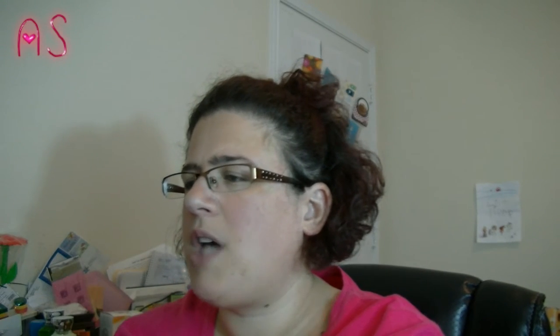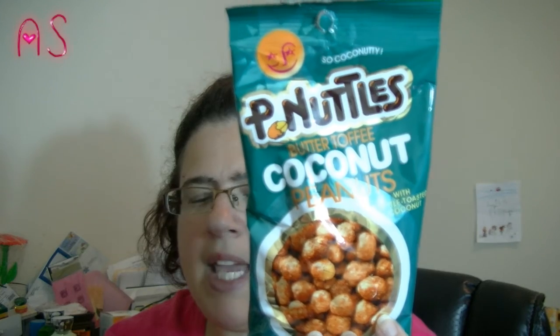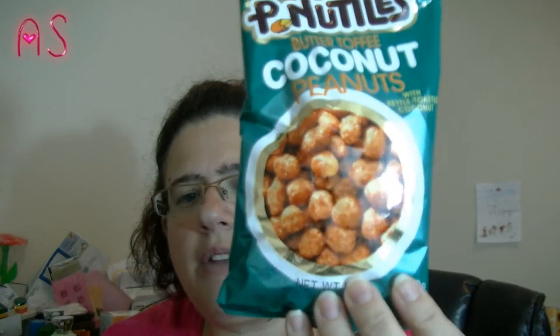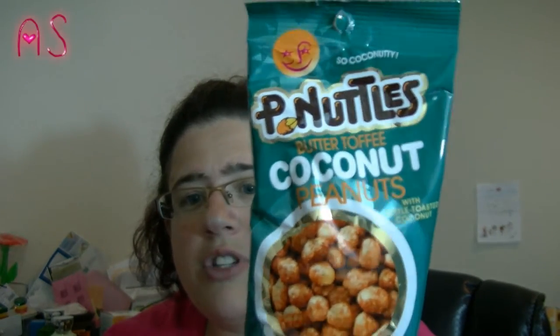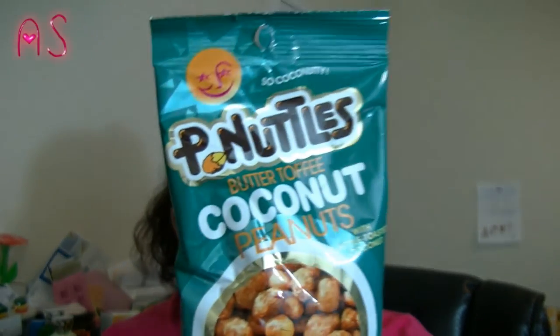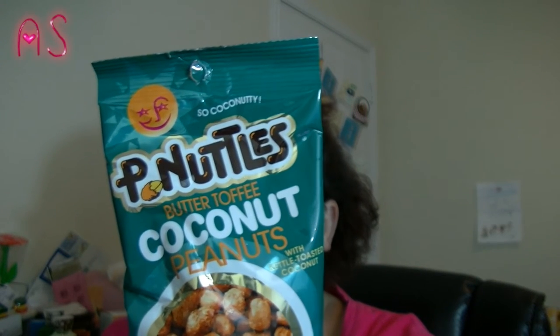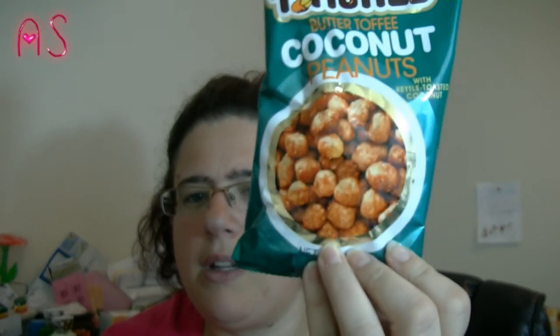I bought some more Butter Toffee Coconut Peanuts with Kettle Toasted Coconut — Something Sweet, by P Nuttles. Y'all know I'm a coconut fan. I bought these in one of my first 99 cent hauls. These are actually really good. For a third cup, though, it's 190 calories, so just a little bit to get the crunch and satisfy the sweet tooth.